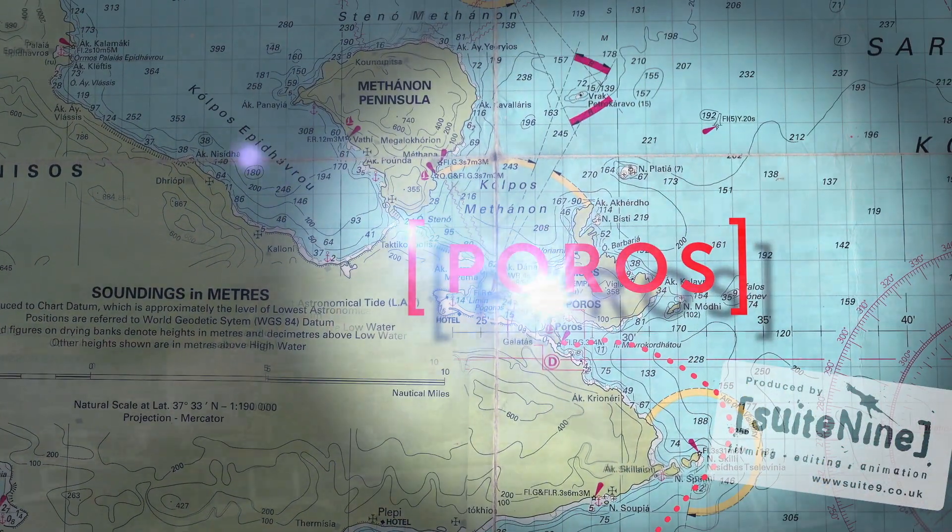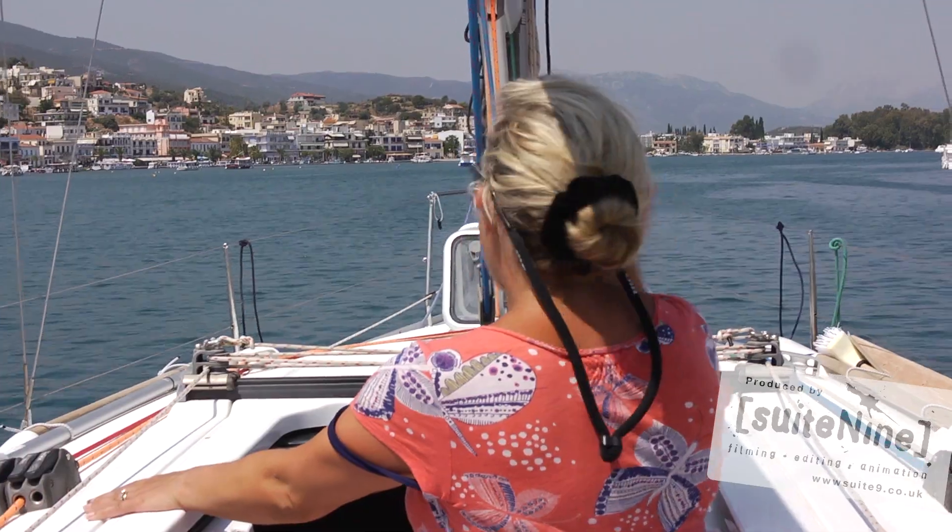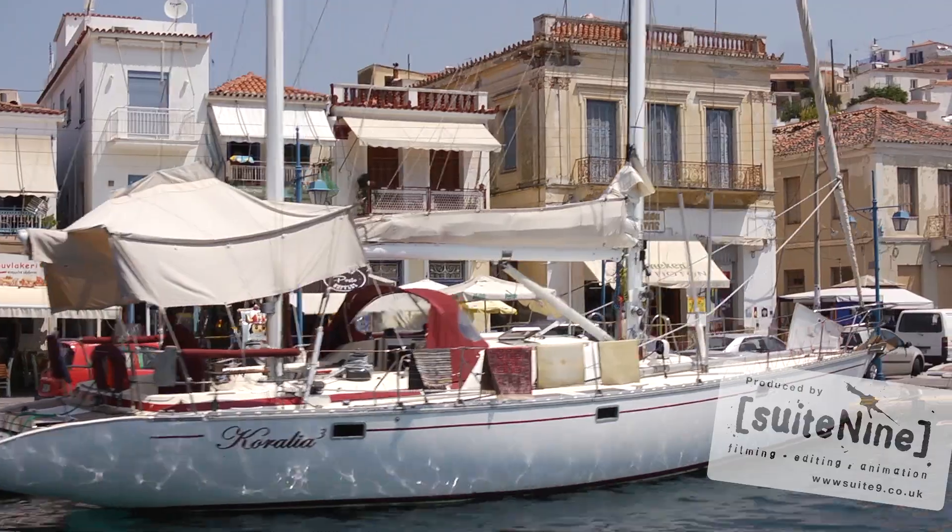Poros on Poros Island is another one of our locations that is very popular with clients. The whole area is thriving with activity.